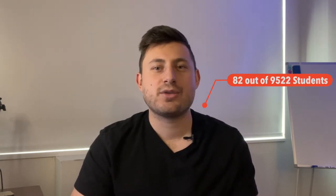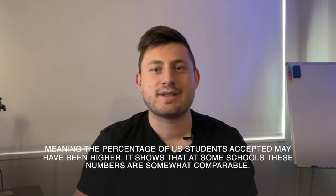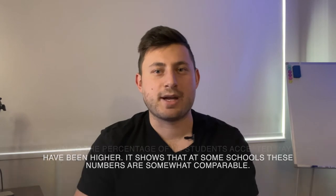When you look at the numbers as a whole, only 1% of international students that applied matriculated. And while that seems low, if you compare this to US applicants, you get actually a similar matriculation rate — 82 out of 9,522 students ultimately matriculated, which is also about 1%. While this doesn't show acceptance rates but just matriculation rates, meaning the percentage of US students accepted may have been slightly higher, these numbers are ultimately somewhat comparable.